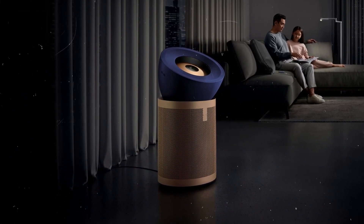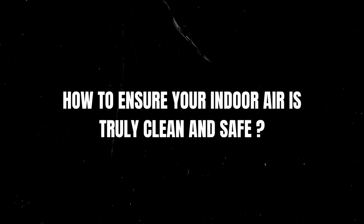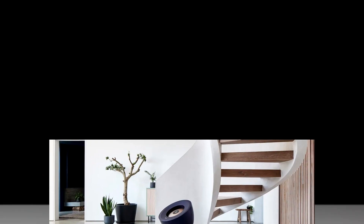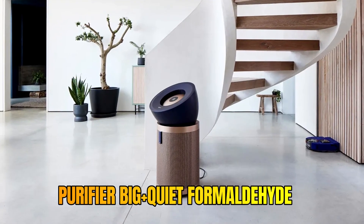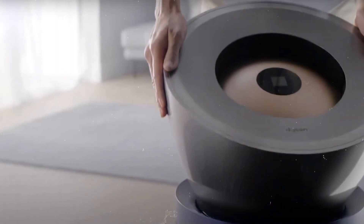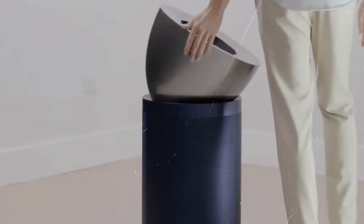Have you ever considered what's in the air you breathe at home? Could pollutants be lurking undetected? Wondering how to ensure your indoor air is truly clean and safe? Well, today we've got something big to talk about: Dyson's latest innovation, the Purifier Big Plus Quiet Formaldehyde. It's a game changer in air purification. Let's delve into what makes this silent giant so extraordinary.